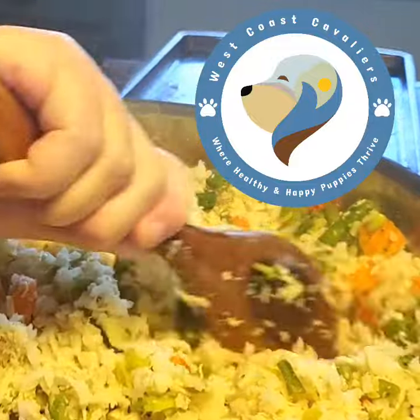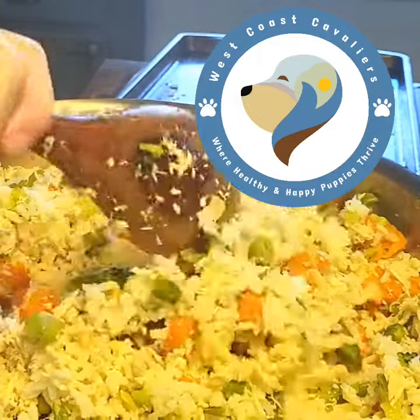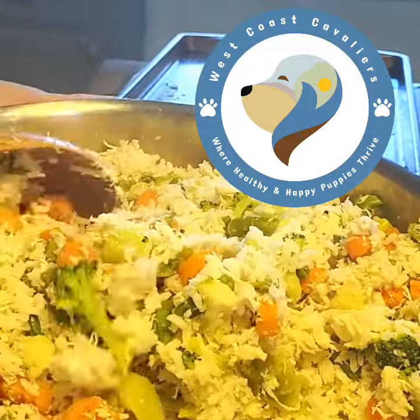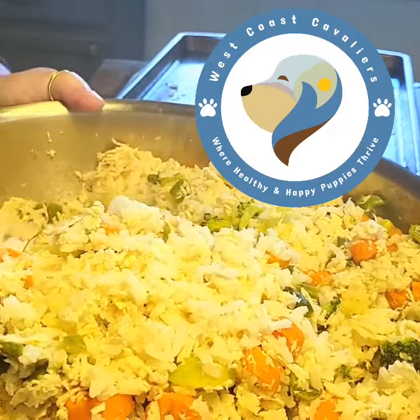I usually do a little bit of potatoes that I put in the air fryer and add those in as well — again, no spices, no oil, nothing like that. This is actually a lot of work.